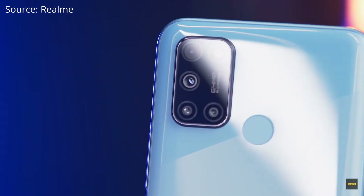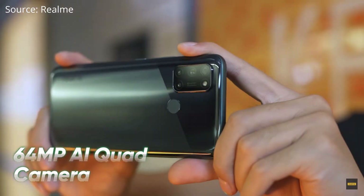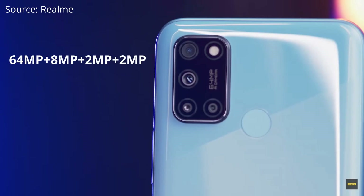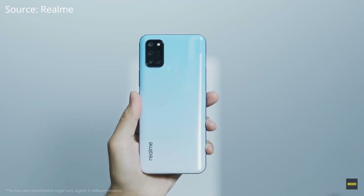The Realme 7i features a quad rear camera with a 64 MP primary sensor, followed by 8 MP, 2 MP, and 2 MP lenses, plus a 16 MP front camera — much better than both the Narzo 20 and Poco M2. With 90 Hz refresh rate, 6 GB RAM, and a Snapdragon 662 processor, this is without a doubt the best phone you can get for under 12,000 rupees.